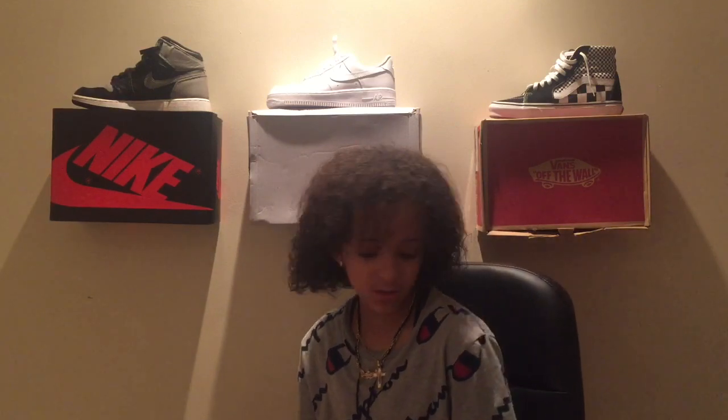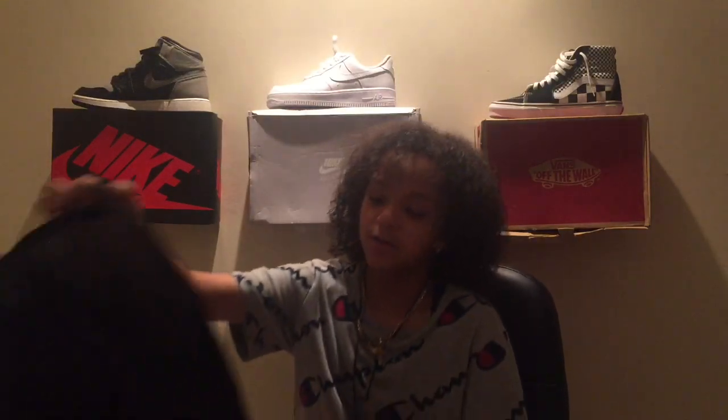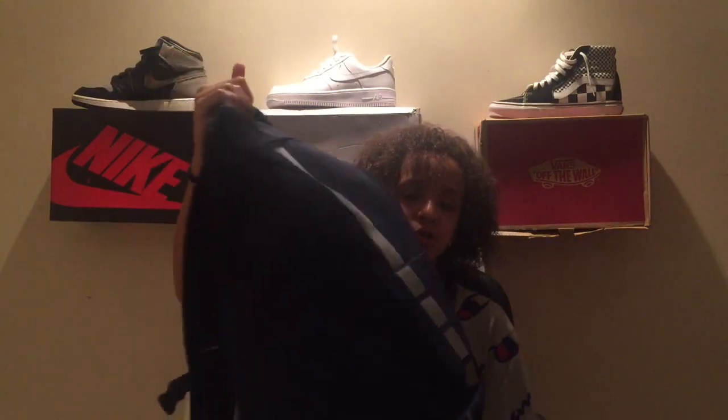I'm gonna be showing you my supplies, my book bag, and some of the clothing I got. This is not everything that I will be getting — there's gonna be more clothing coming. I even ordered a few things, so don't judge what I got right now because I'm getting more.